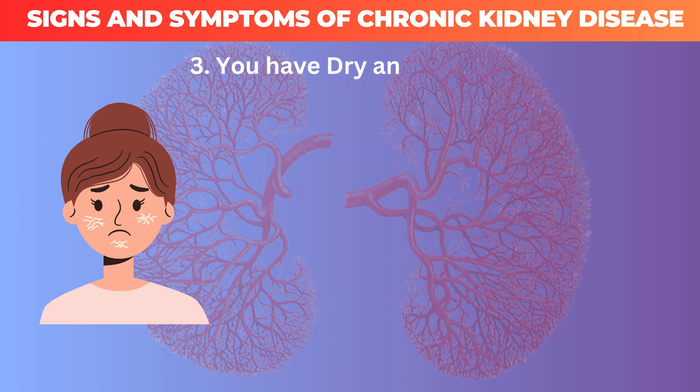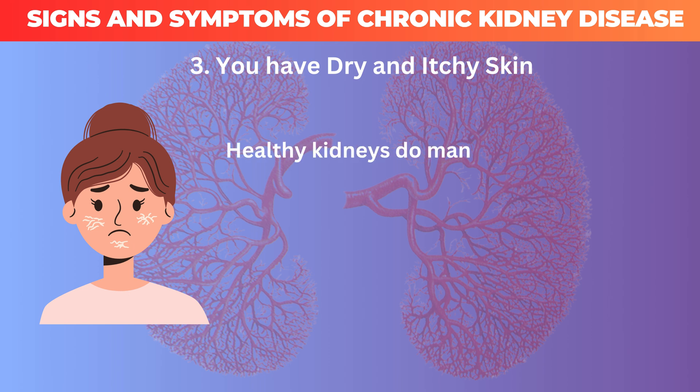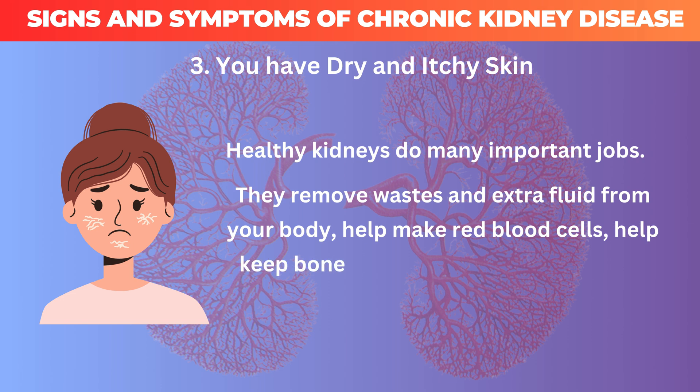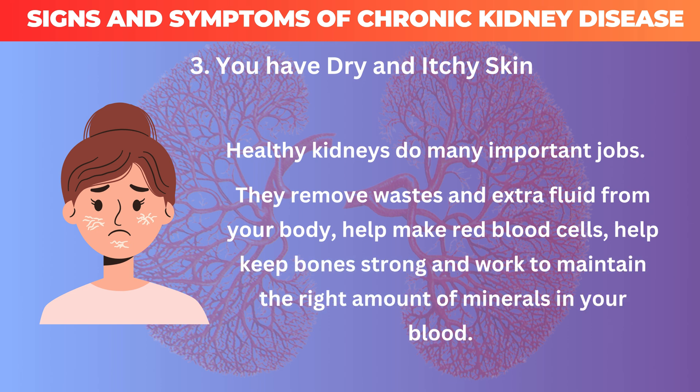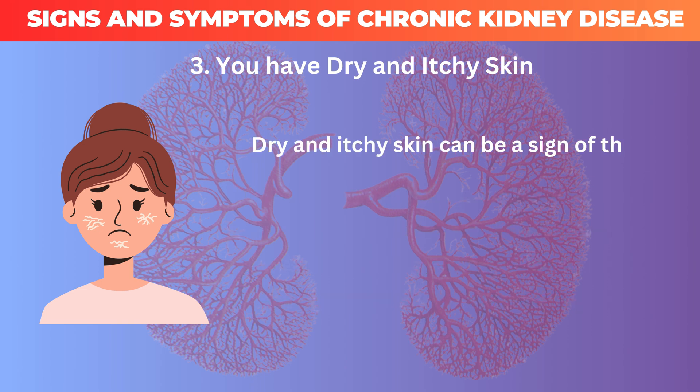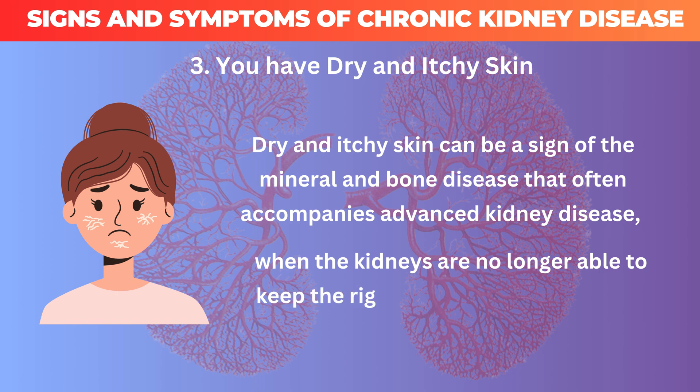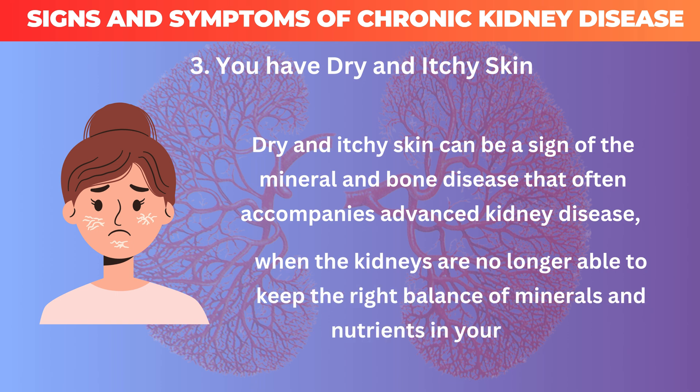3. You have dry and itchy skin. Healthy kidneys do many important jobs — they remove wastes and extra fluid from your body, help make red blood cells, help keep bones strong, and work to maintain the right amount of minerals in your blood. Dry and itchy skin can be a sign of the mineral and bone disease that often accompanies advanced kidney disease, when the kidneys are no longer able to keep the right balance of minerals and nutrients in your blood.